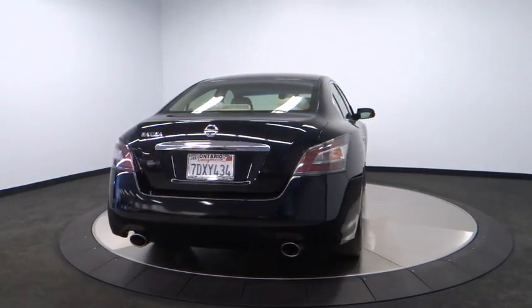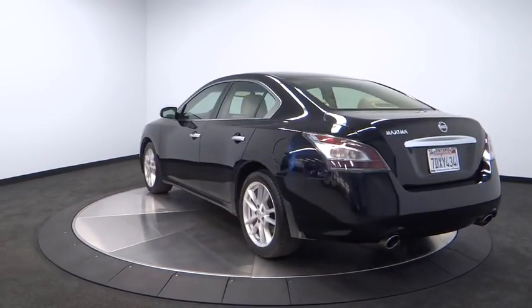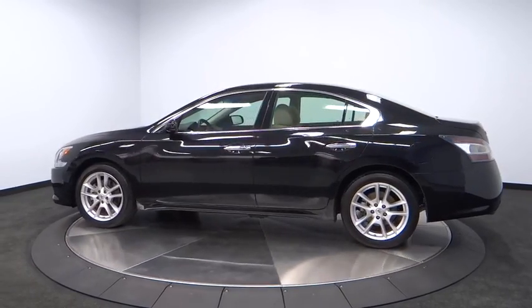This vehicle has less than 35,000 miles. Here are some of this vehicle's great options: power passenger seat, anti-lock braking system, stability control, traction control, CD changer.